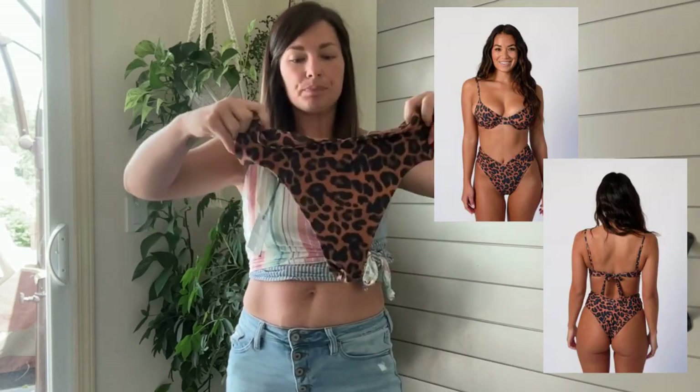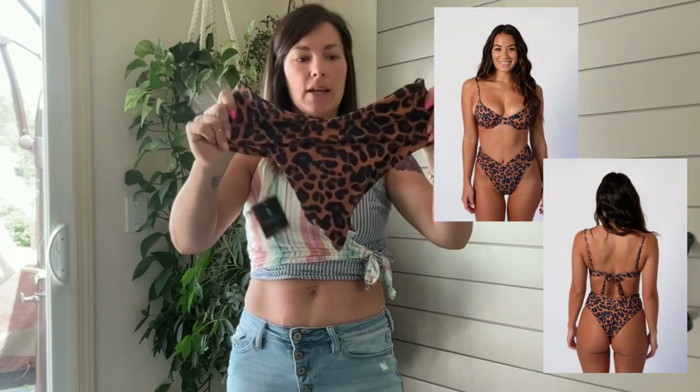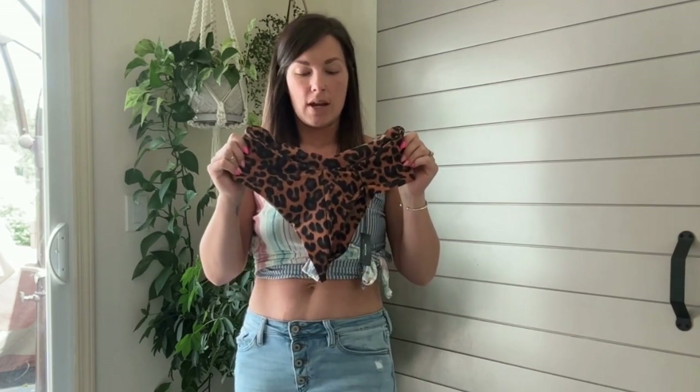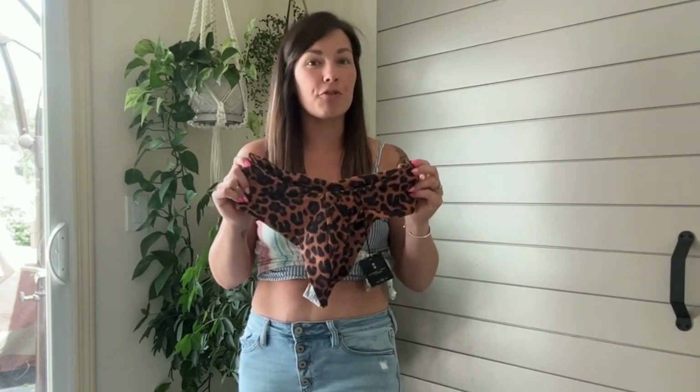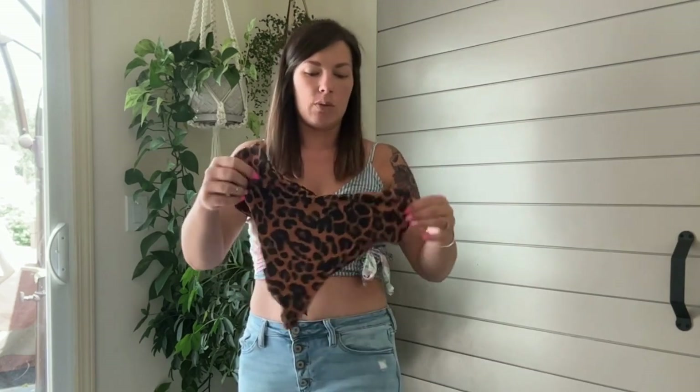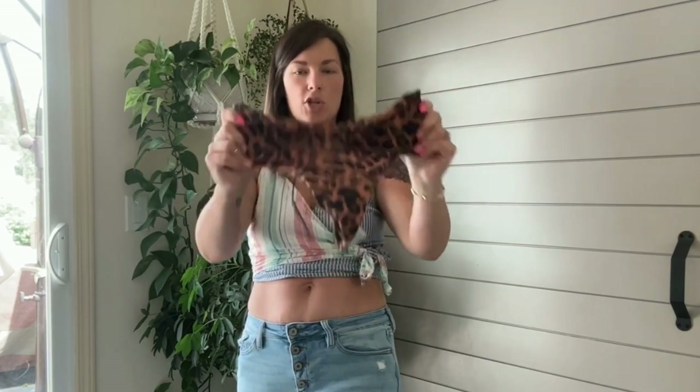I ended up going with the Melly bottom — it's a higher waisted, thicker banded bottom and it's also cheeky. I will note that the majority of their bottoms are on the cheekier side; some are more cheeky than others. I don't think any of them really have full coverage, so if you're looking for full coverage this might not be the brand for you. But cheeky is in right now and I was okay with trying that out, and I'm hoping they cover me where I need them to.